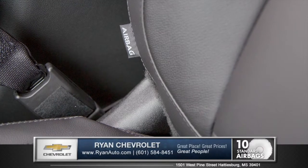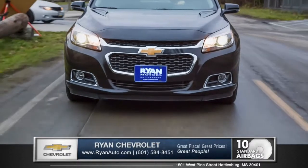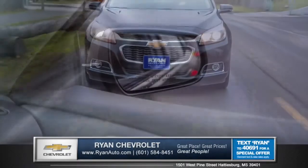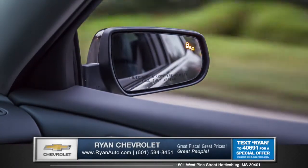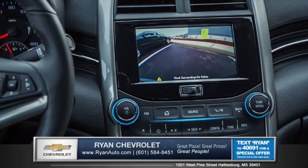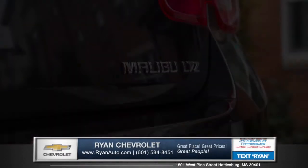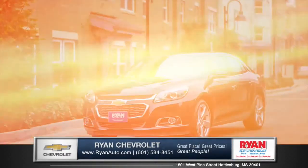The Malibu is designed to be one of the safest cars in its class, with 10 standard airbags lining the cabin, plus advanced prevention features like Side Blind Zone Alert, letting you know when a trailing vehicle enters your blind spot from either side. A rear vision camera makes backing into tight spaces as easy as can be.